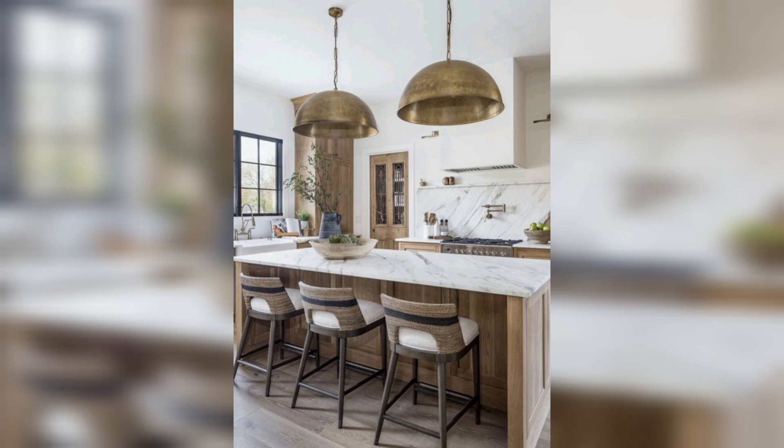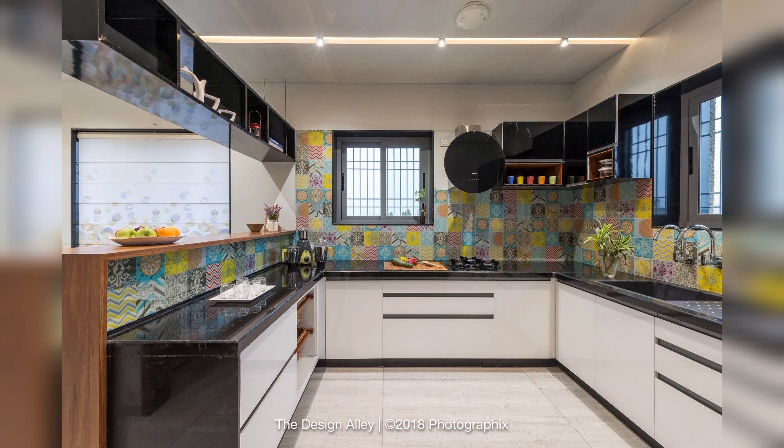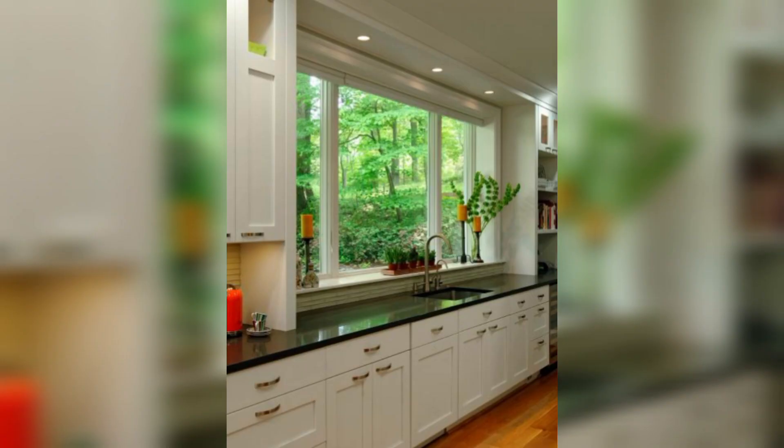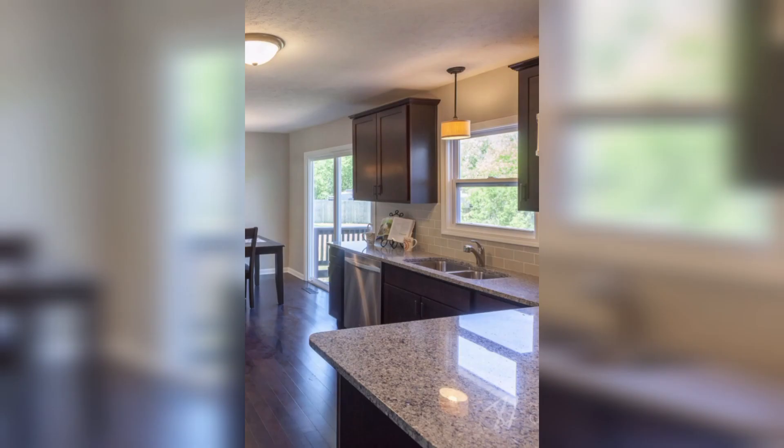Our first design is a modern kitchen with clean white cabinets and a black granite countertop. The kitchen island has a built-in sink and breakfast bar, making it a perfect spot for casual dining. The pendant lights above the island add a touch of elegance to the space.